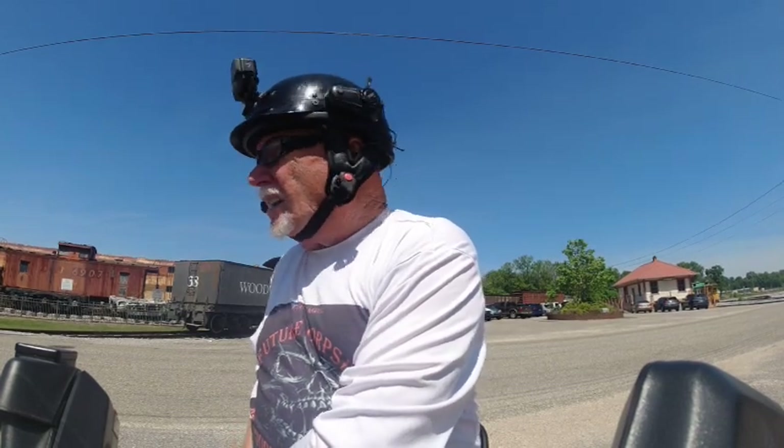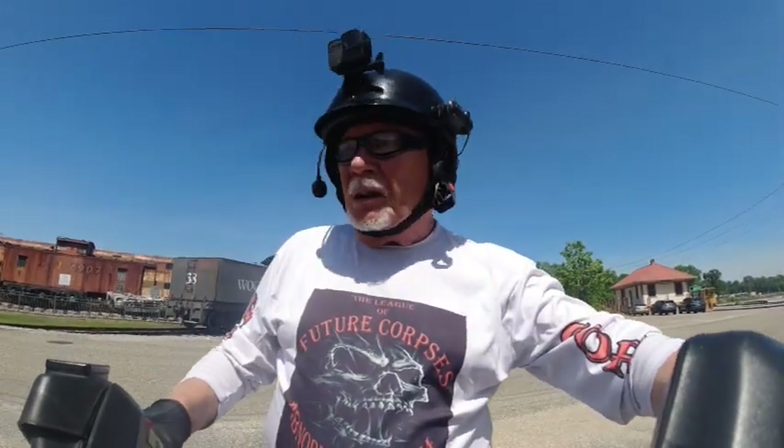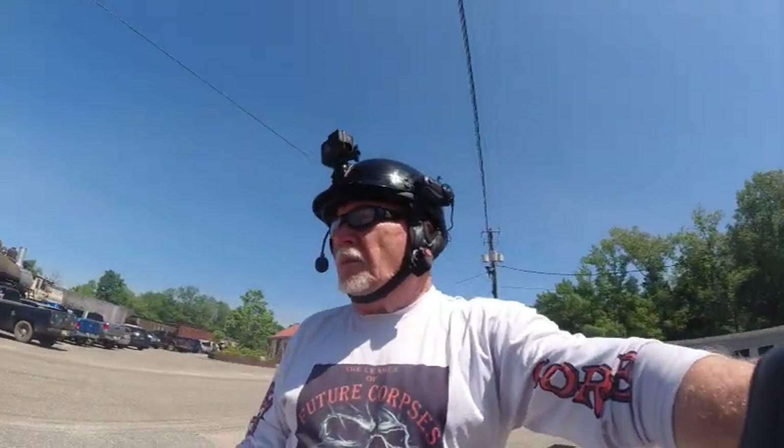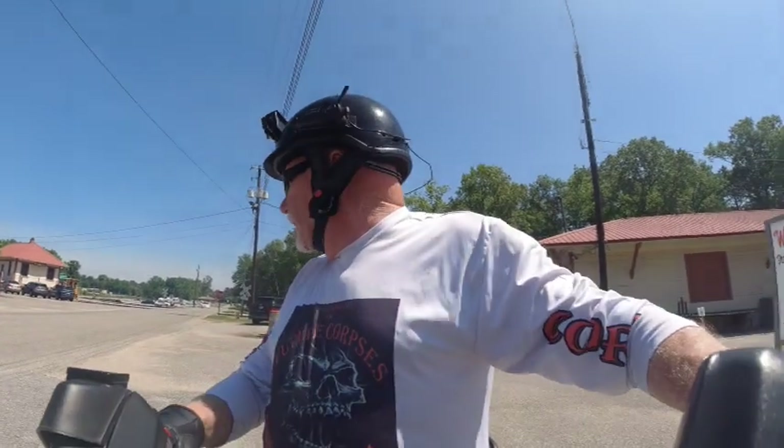I've got that sign there, so I don't want to disturb any of that for sure. But before I get back on the road, I'm going to give you a little bit of a tour of some trains.